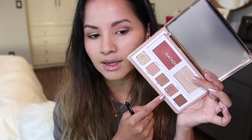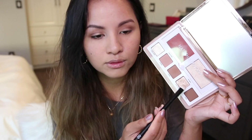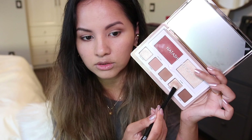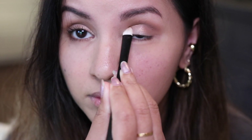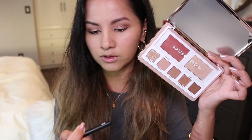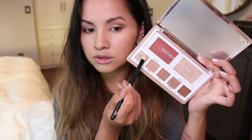Next, moving on to the lid shade — I'm using the outer crease color with my Rougher 0-2, which is a flat shader brush. You do get some fallout with this shimmer shade, but it's a gorgeous gorgeous color. Then I'm picking up my Rougher 28 brush to apply the inner corner shade.